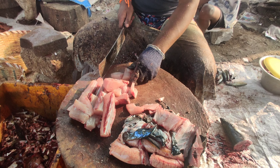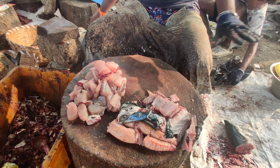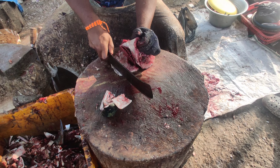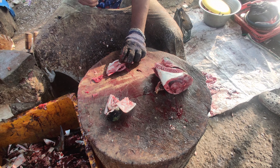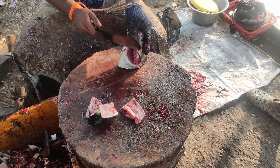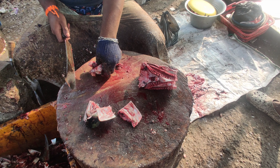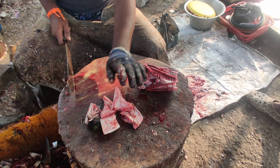I will cut the cube again. We have to cut the cube again. And before I get a red stone of the meat, I will keep it from the bone to the bottom.